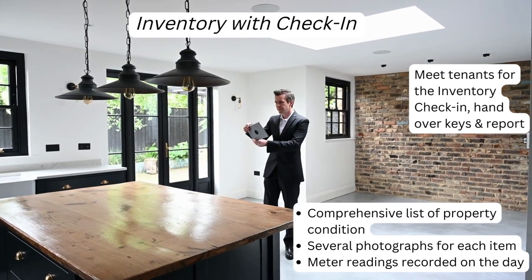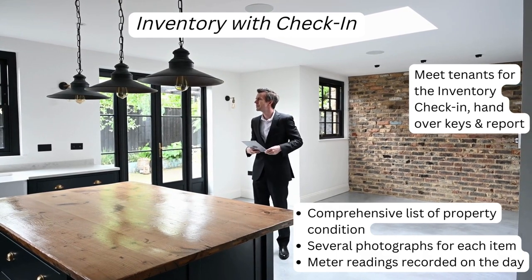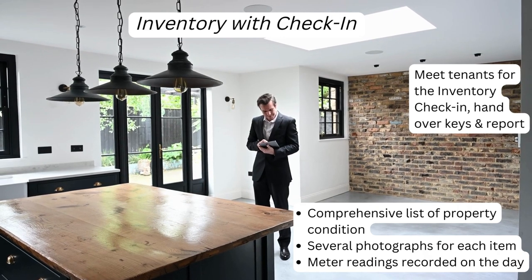This means we will create the inventory report on the day the tenant wants to move in. This will be the most accurate report to reflect existing conditions right at the time of moving in.